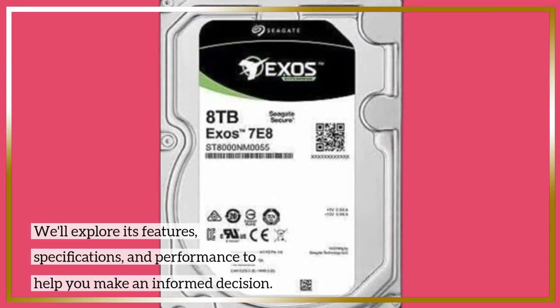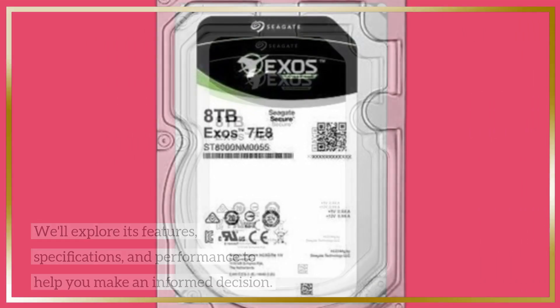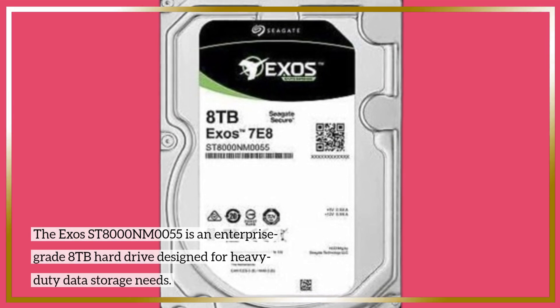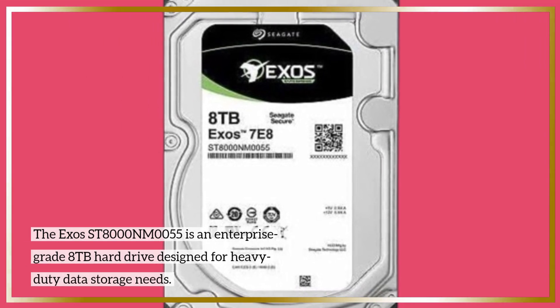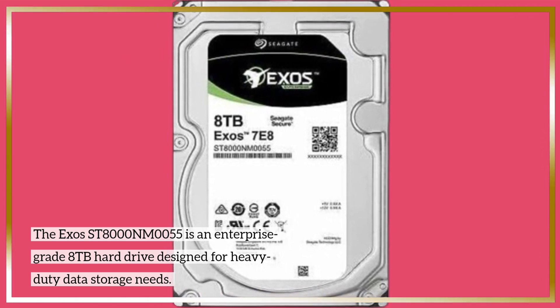We'll explore its features, specifications, and performance to help you make an informed decision. The X-AOS ST-8000NM0055 is an enterprise-grade 8TB hard drive designed for heavy-duty data storage needs.